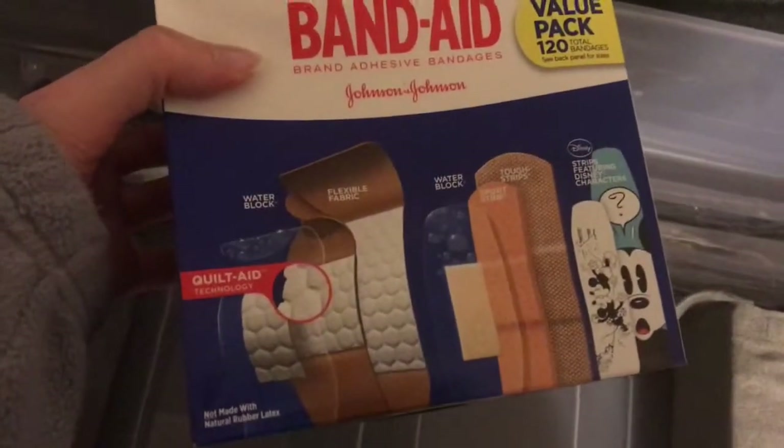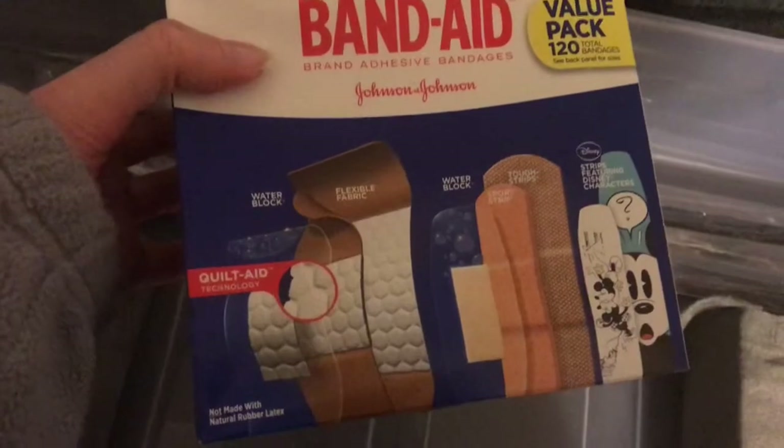I got these Jurassic Park Band-Aids because, well, who doesn't love Jurassic Park? And then I got these value pack of Band-Aids. My kids tear themselves up every single day — they need Band-Aids. So I like to carry the value pack so I don't have to keep running to the store to buy Band-Aids all the time.